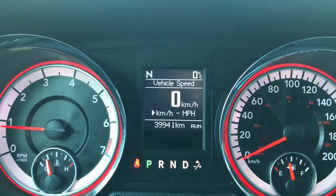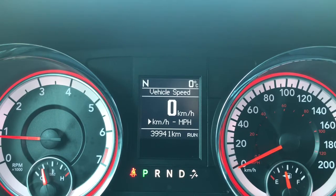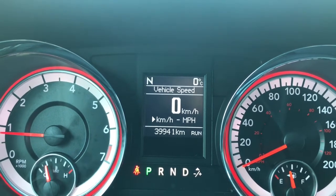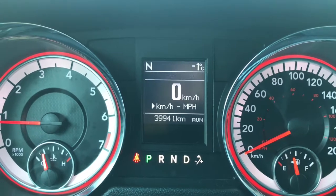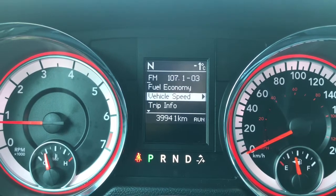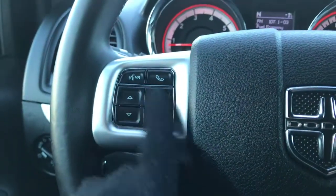We have your traction control, your ABS, currently sitting at 39,941 kilometres — so lots of life left in here. Do speak to one of our finance managers about any extended warranty that you may wish to purchase just to make sure that you are fully covered.